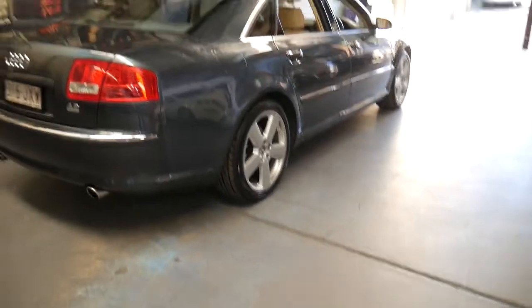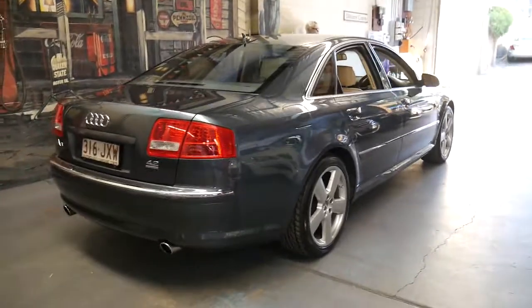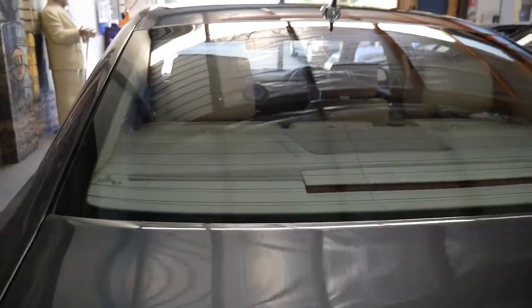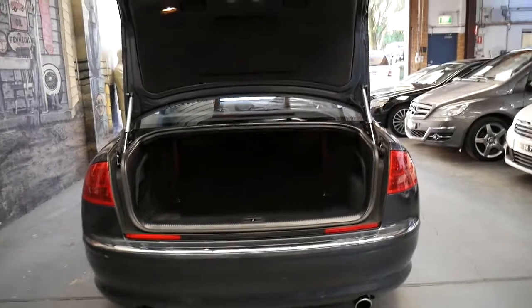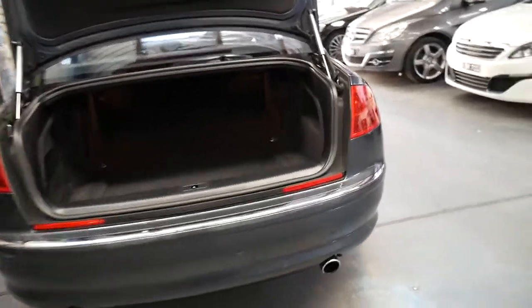The Audi A8 it was traded on was just the newer series 4.2 litre Quattro, so they must have been pretty happy with it. The good thing about this colour is it's easy to keep clean and always looks great. Black is a nice colour but unfortunately it only looks great for about half a day before it gets dirty.